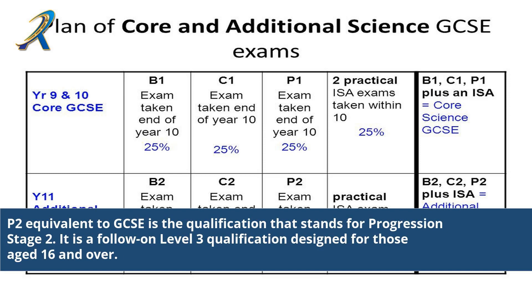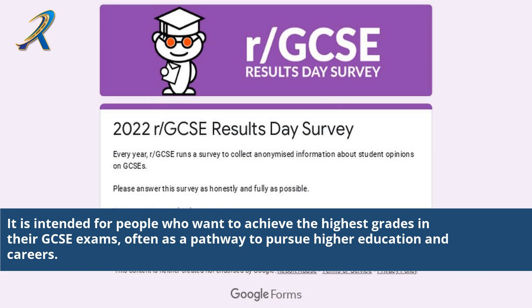2P, equivalent to GCSE, is the qualification that stands for Progression Stage 2. It is a follow-on Level 3 qualification designed for those aged 16 and over, intended for people who want to achieve the highest grades in their GCSE exams, often as a pathway to pursue higher education and careers.